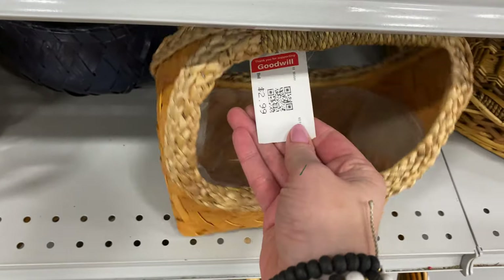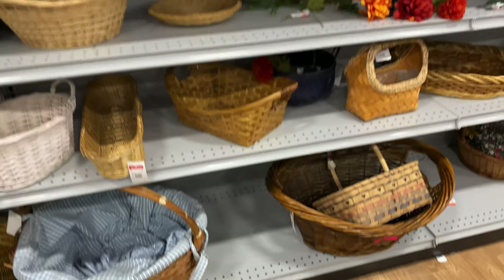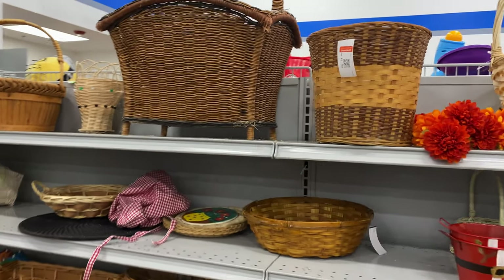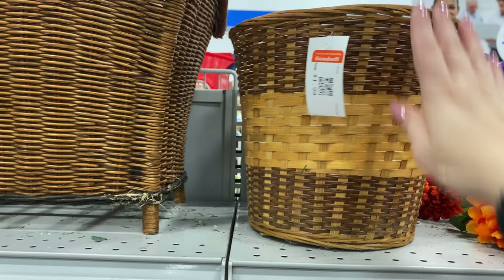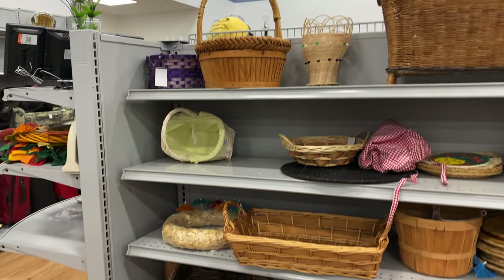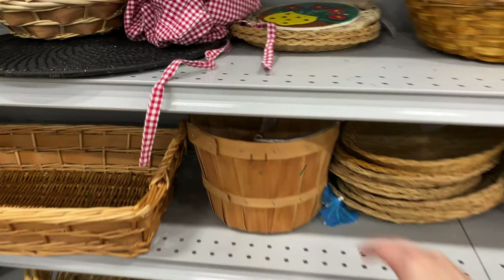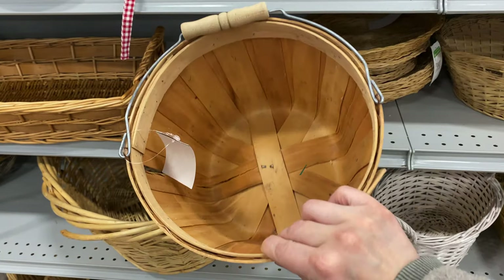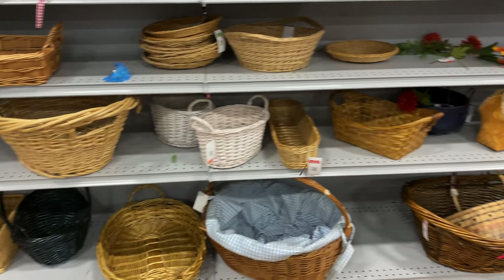Also Easter is coming up, so if you're into crafting and making something cute and original, take a look at the baskets. Some are less than a dollar — even less than what you'd pay at the Dollar Tree. So look out for baskets; I think that's a great option for plants and it's just a nice thing to get at the thrift store.